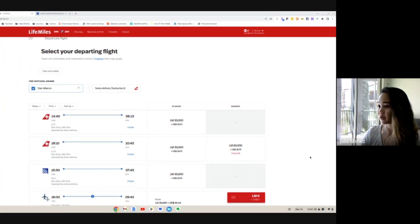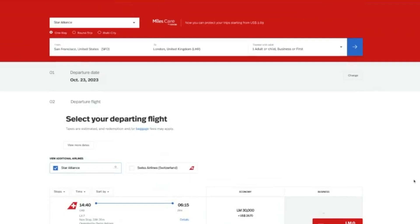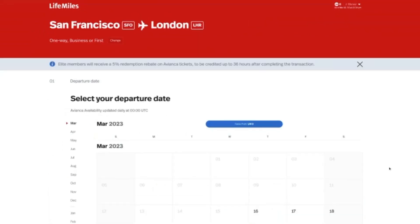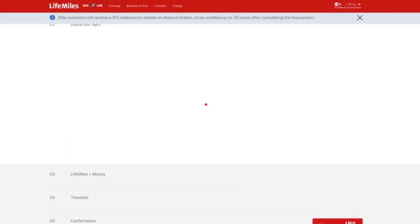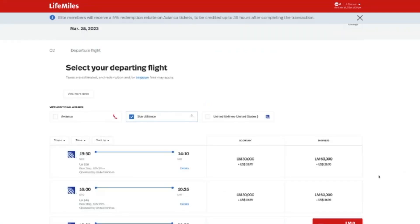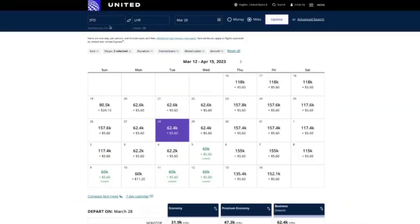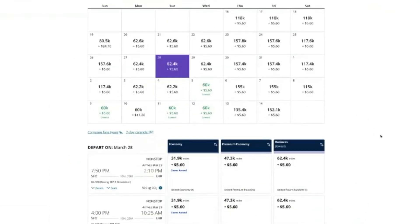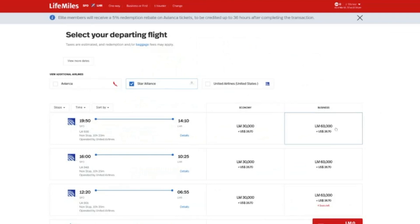Since United and Avianca are both Star Alliance partners, you can fly United Airlines by booking through Avianca. Let's search for San Francisco over to London, which would be a United Polaris operated route. In March, there's only one date with availability — let's check March 28th. Here we have the nonstop routes operated by United Airlines for 63,000 miles plus $27. That's the same flight at 7:50pm to 10pm, confirmed on both Avianca and United.